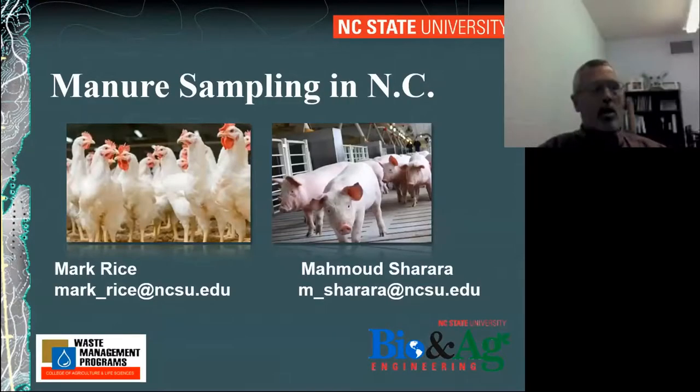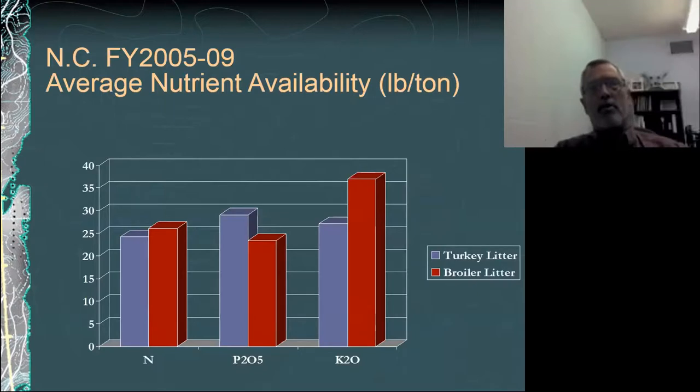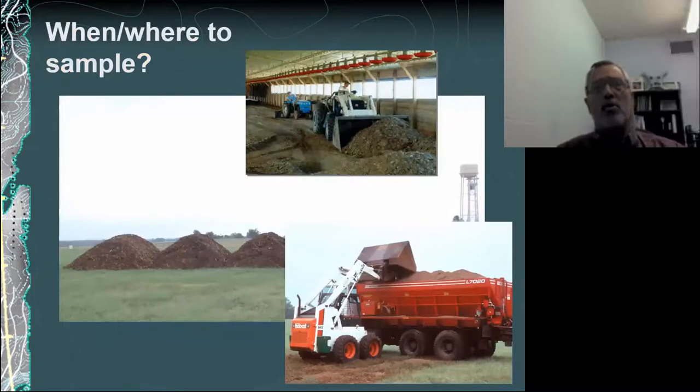Welcome to Manure Sampling in North Carolina. As a footnote, North Carolina does have a significant number of poultry as well as swine. Our pigs get all the news attention, but we do have poultry in the state, so I thought I'd take a minute to acknowledge that and share a little bit about the variability in poultry litter, both across species or types of birds, but also the location in the house is important where you're sampling from.